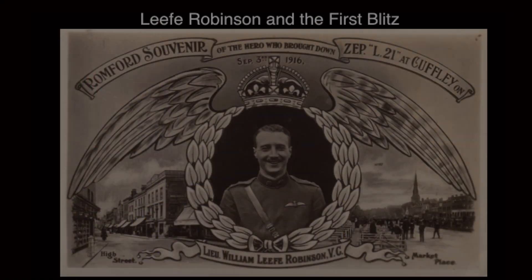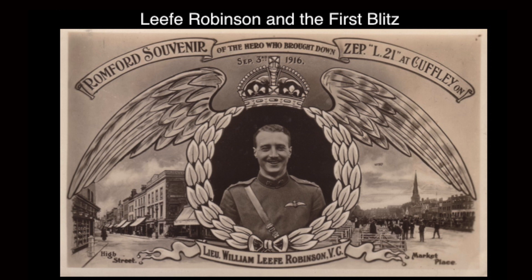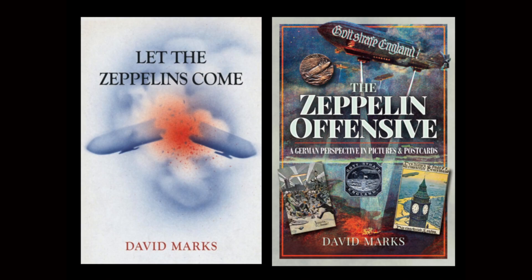A long way from home today, but hopefully it's worth the trip and you enjoy the talk. Everything you'll see today is taken from my own collection and also in the books as well. So postcards, ephemera, relics — it's all my own. That's how I like to build my talks and that's how I'll get into the subject.